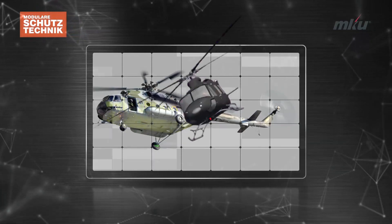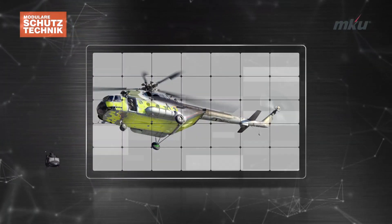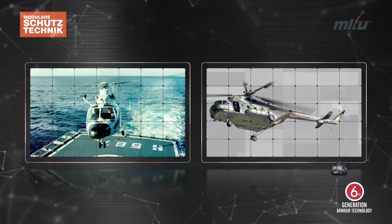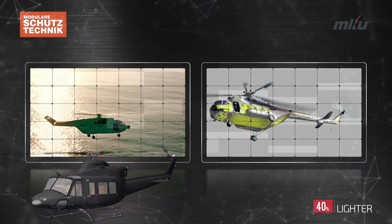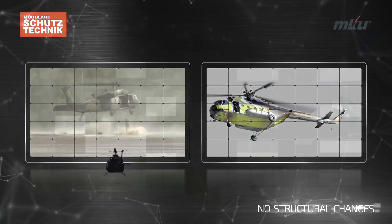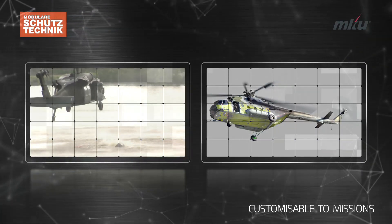MKU's modular Schutz technique has taken helicopter armoring to a whole new level. Coupled with patented attachments and advanced 6th generation armor materials, this technology not only reduces the weight and bulk of the armor kits by 40%, but also allows for easy fitment and removal of armor kits on the aircraft without changing its aerodynamics.